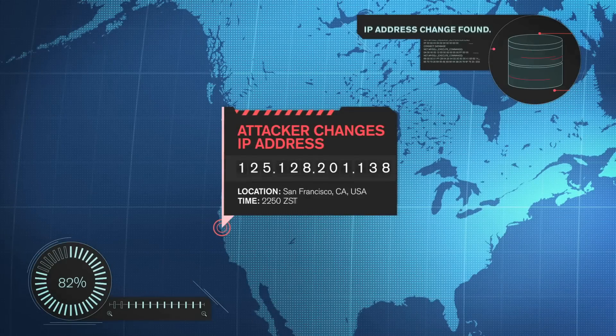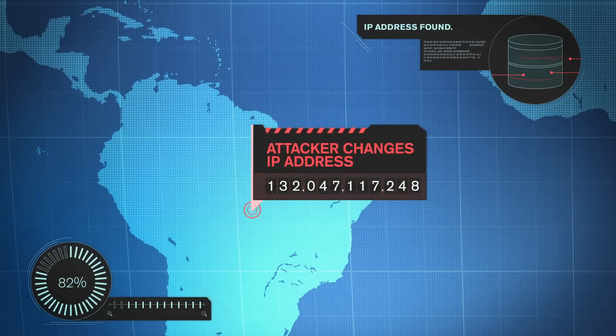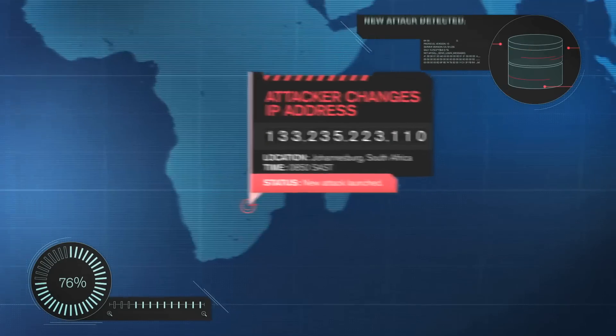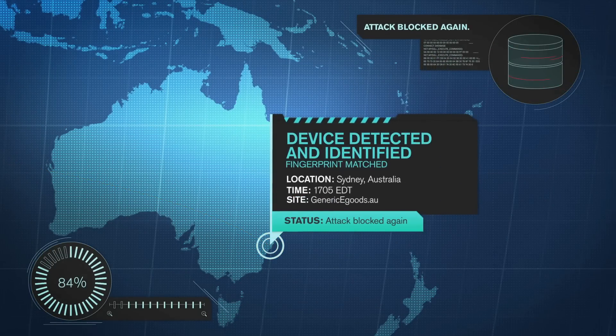When the attacker tries to outsmart Junos Web App Secure by breaking out the IP shuffle, he quickly discovers that no matter how many times he changes his IP address, his fingerprint sticks with him, ensuring that every attack meets the same result: device detected, identity revealed, attack thwarted.